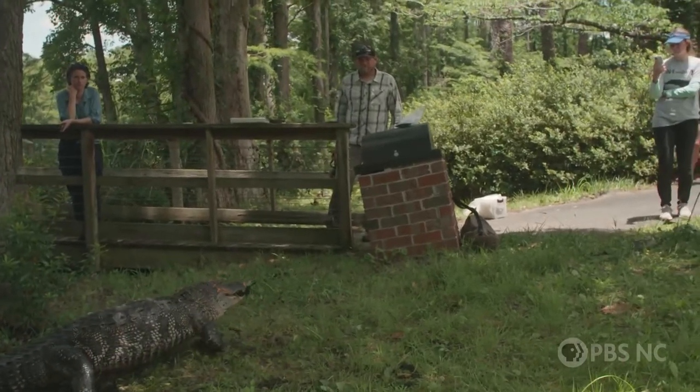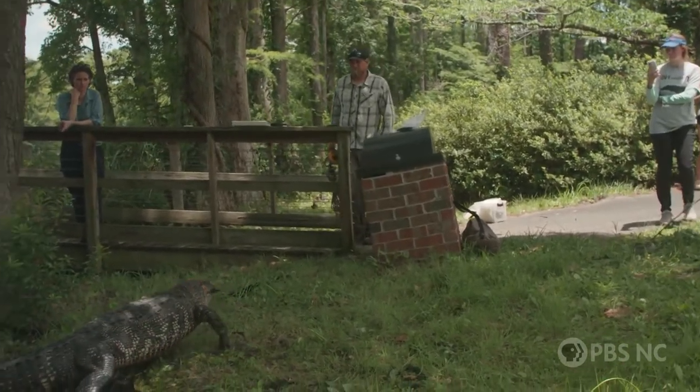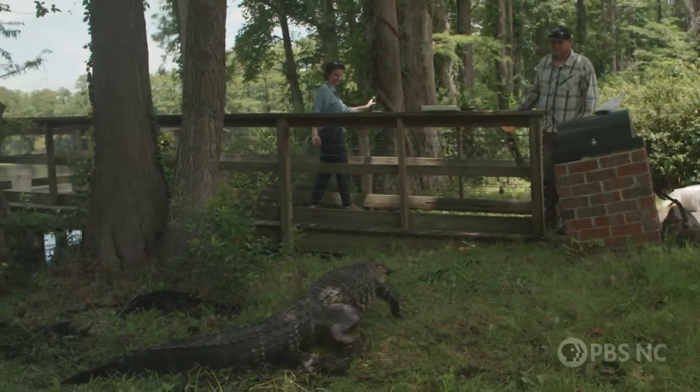Side note — that's me in the blue shirt trying to figure out if I should be worried that the alligator seems to be coming towards me. It all worked out.